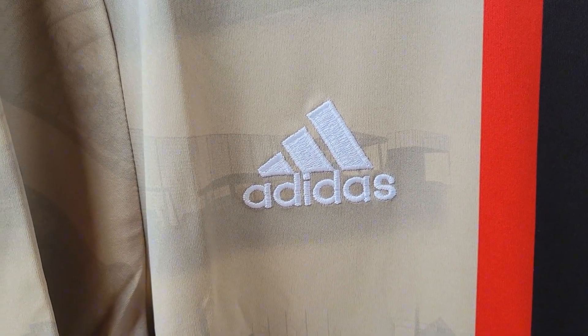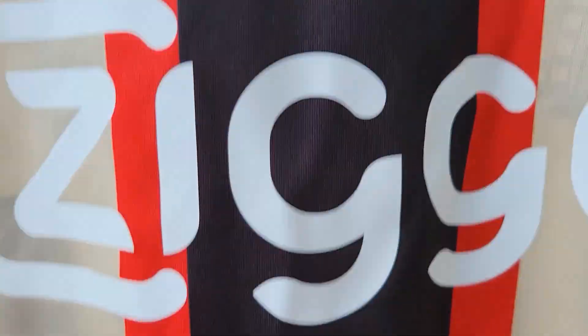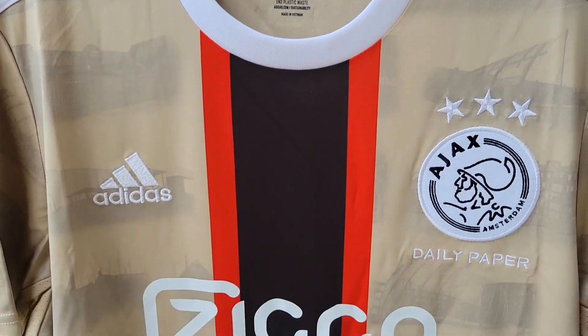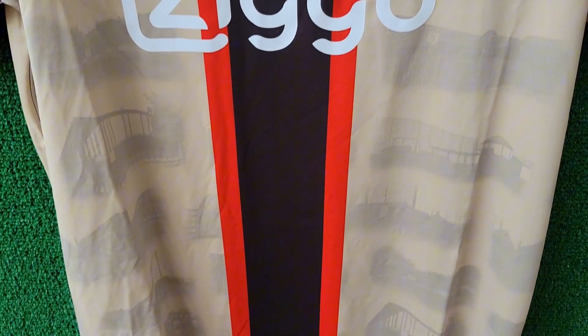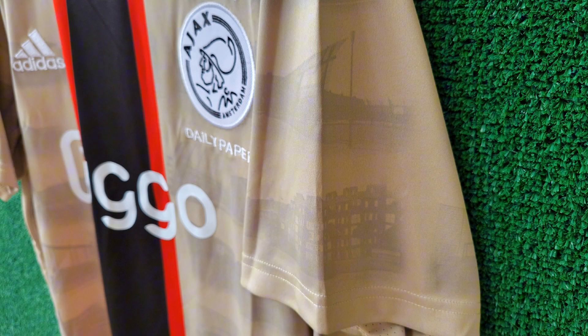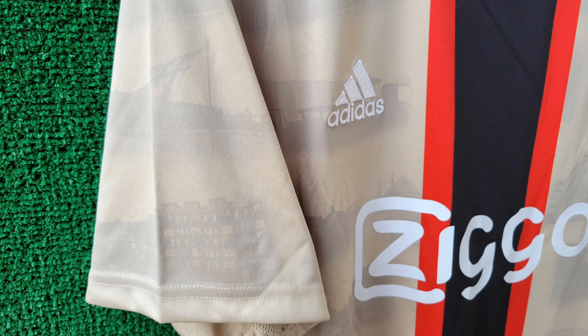Paying homage to Ajax's iconic home look, the shirt features a distinctive black and red center stripe running down the front. But what truly sets this jersey apart is the subtle imagery within the fabric itself — these images depict nine different football courts from across Amsterdam, each with its own history and significance to local players.